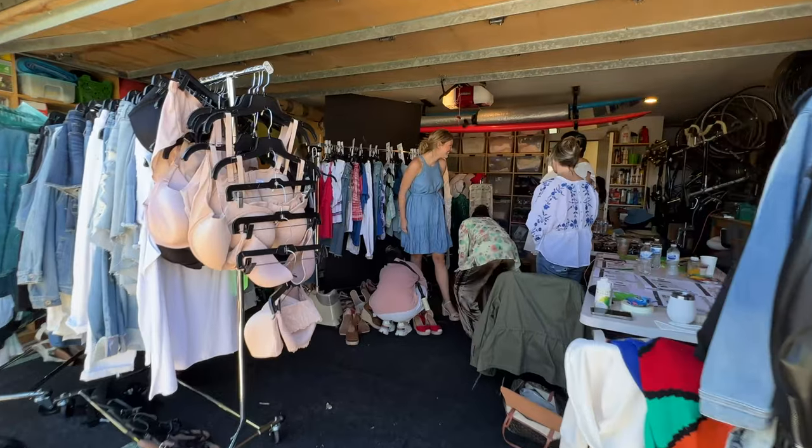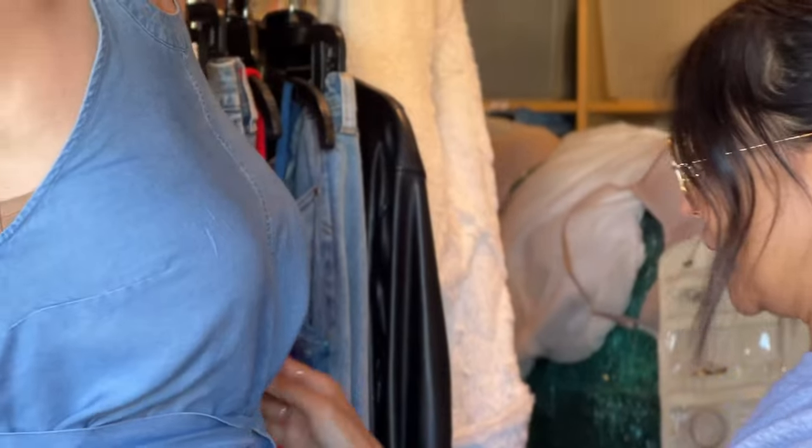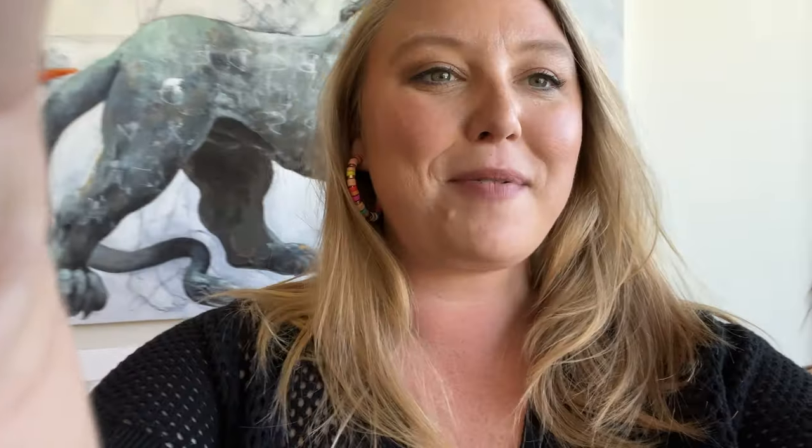Everyone is here hard at work trying to make the most beautiful images of these awesome pieces coming for the summer collection. Some models are in wardrobe — let's go check out their fitting.